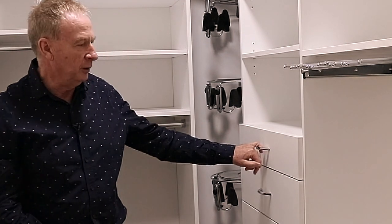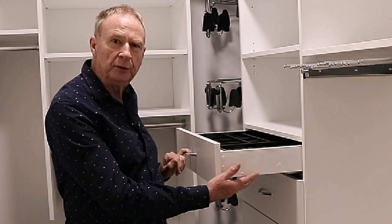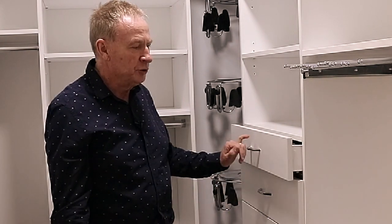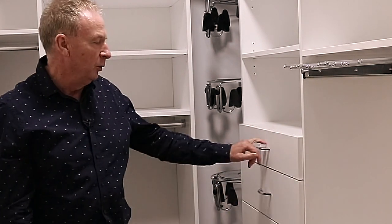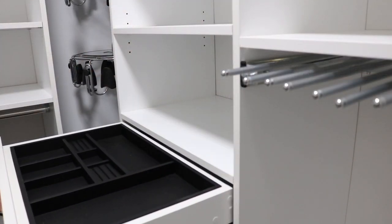One of the great benefits with all our drawer systems is you don't see the drawer runner on the side. We're an underneath runner with a soft close on the runner, and we do have a lovely jewellery tray inside this particular one. And the others are nice deep drawers.